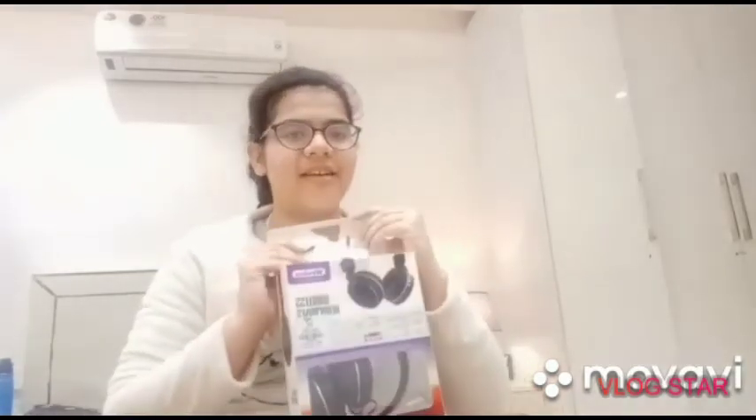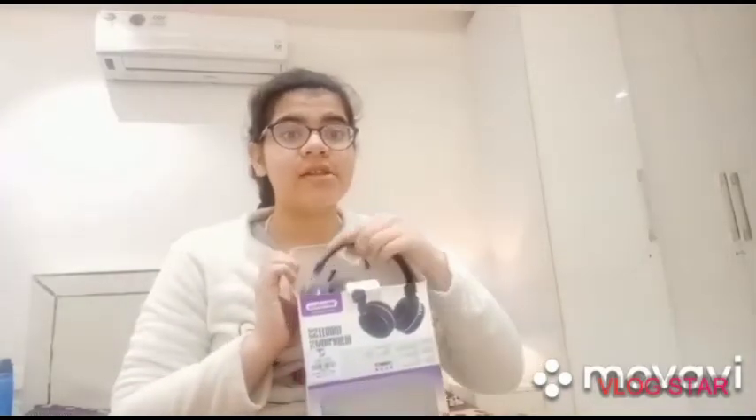Then the last present that I want to show you is this. I have needed it for a long time — I use it to listen to songs and whenever I attend online classes, I just put it on my ears. These are headphones. These are so good, and the good thing is that it is wireless — it connects from Bluetooth.